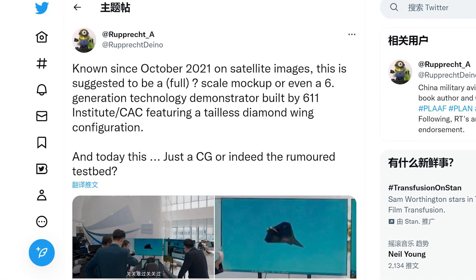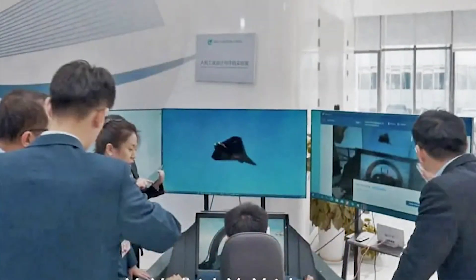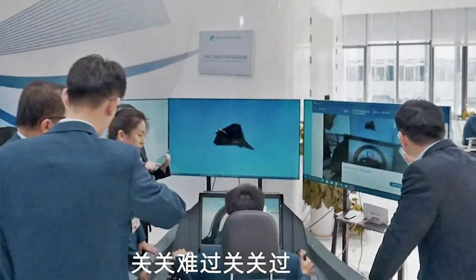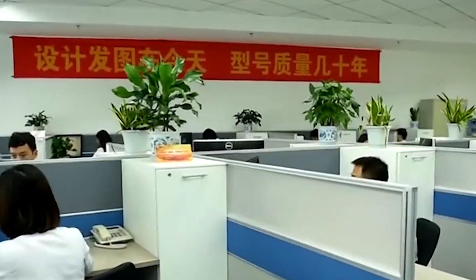An interesting photo has surfaced on social media of what appears to be an advanced fighter concept model of a tailless aircraft displayed on screens in office environments in China. It is impossible to confirm whether this image represents an actual advanced fighter, but its layout represents the overall trend of sixth-generation fighter aircraft design. This may be further evidence that China is focused on developing a tailless sixth-generation fighter.